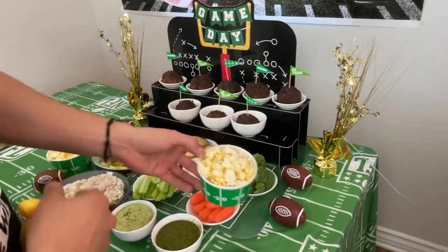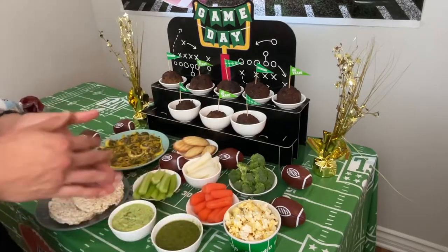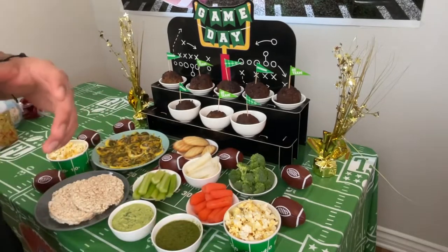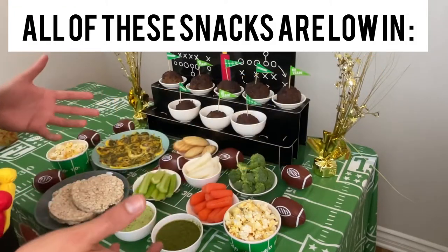Popcorn — I do have a video talking about popcorn. And yes, while you're on dialysis, it's low potassium, low phosphorus, and low sodium. Actually, everything on this table is low phosphorus, low potassium, and low sodium. Just be aware of that.